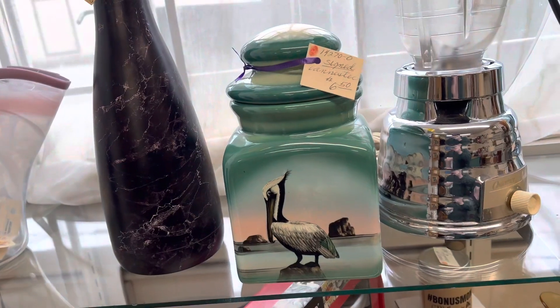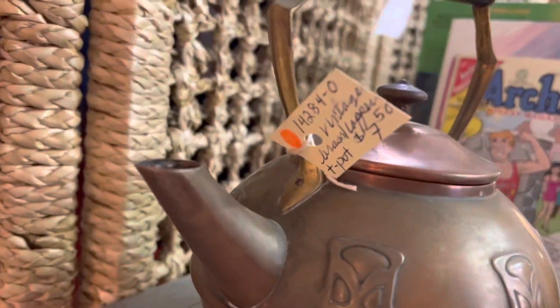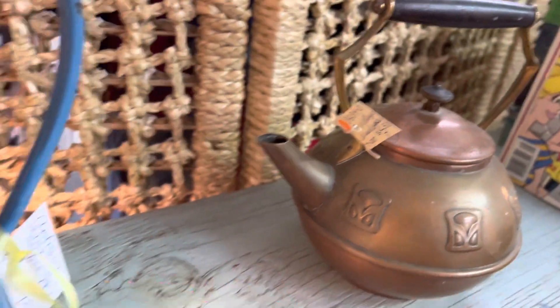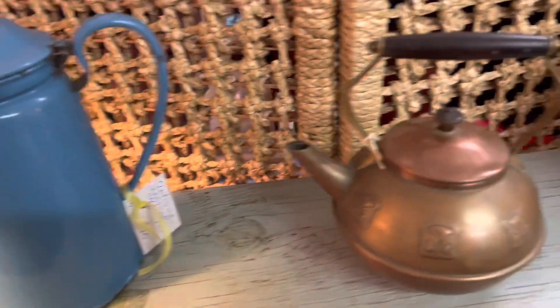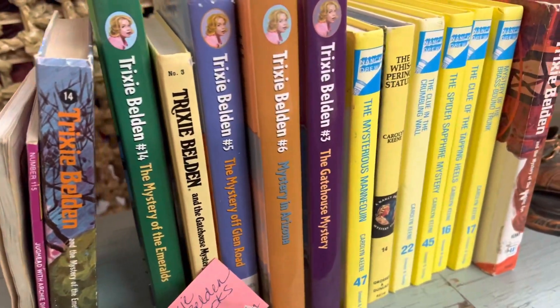For an antique store, this is like cheaper than most thrift stores. $7.50 on that — that's beautiful. Could definitely drop a lot of money here easily.